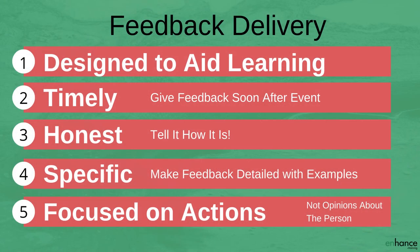The five feedback delivery actions are: firstly, make sure the feedback is designed to help the individual and aid their learning consistently; secondly, make sure it's timely — give the feedback soon after the event, issue or achievement; third, make sure it's honest — tell it how it is, don't sugarcoat it; fourth, be specific — make the feedback as detailed as possible with examples and facts; and fifth, focus it on the actions taken or not taken rather than opinions about the person. If you have any questions, please leave them in the comments section below and I'll get back to you. Thanks very much for watching.